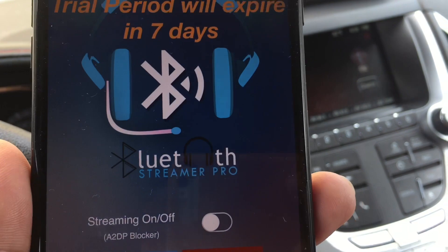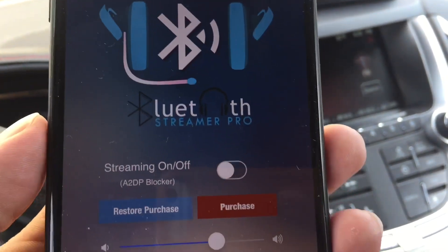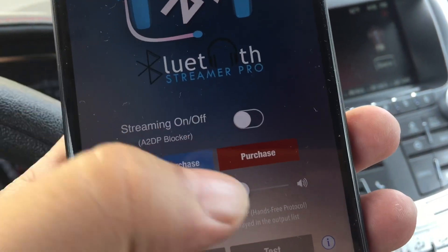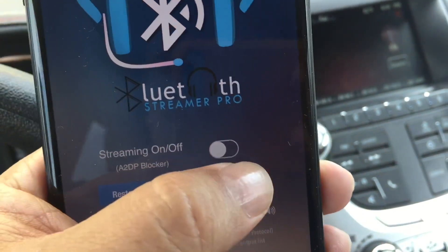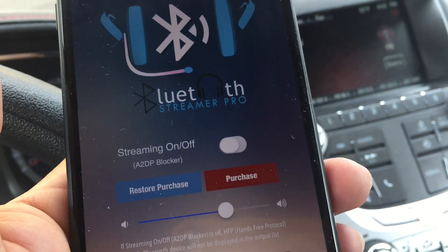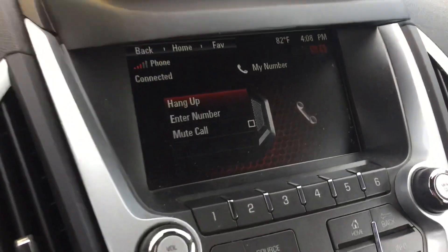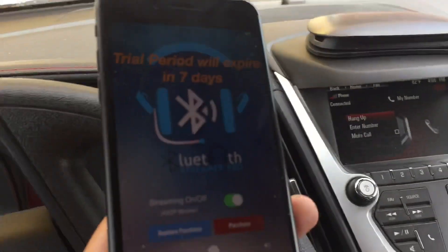So I found a solution. I downloaded this app, Bluetooth Streamer Pro, from the App Store — I've got it in the trial period. Basically all you have to do is hit this little button here, and what it will do is block A2DP, so it will play just like a cell phone call on the hands-free protocol. And if I hit that, boom — I have got it connected like I'm on a cell phone call.